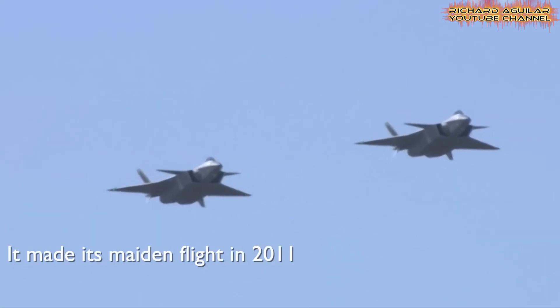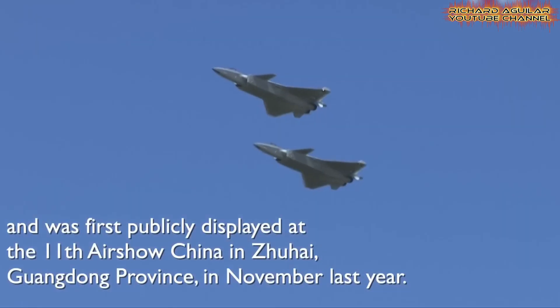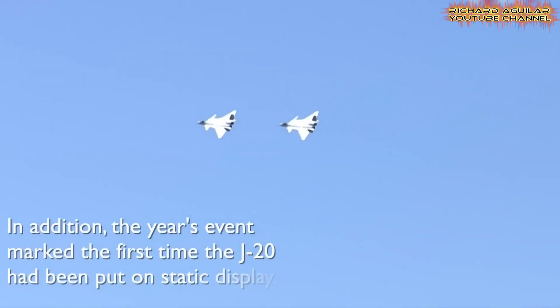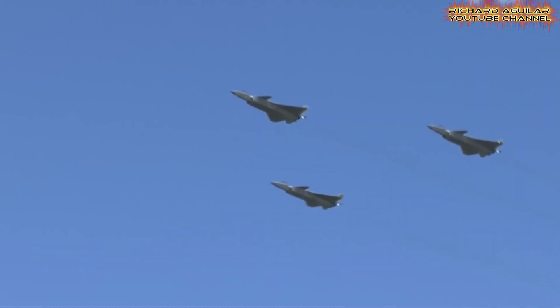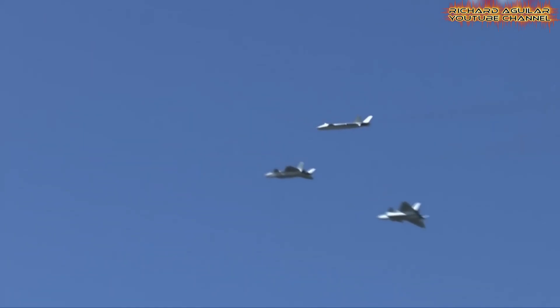The combined show of the J-16 and J-20 underscored the growing depth and sophistication of China's air combat forces. The crowd responded with loud applause and admiration, and analysts noted the display as a sign of operational maturity. The pairing of both fighters showed complementary strengths in combat roles, highlighting China's confidence in its modern air fleet.